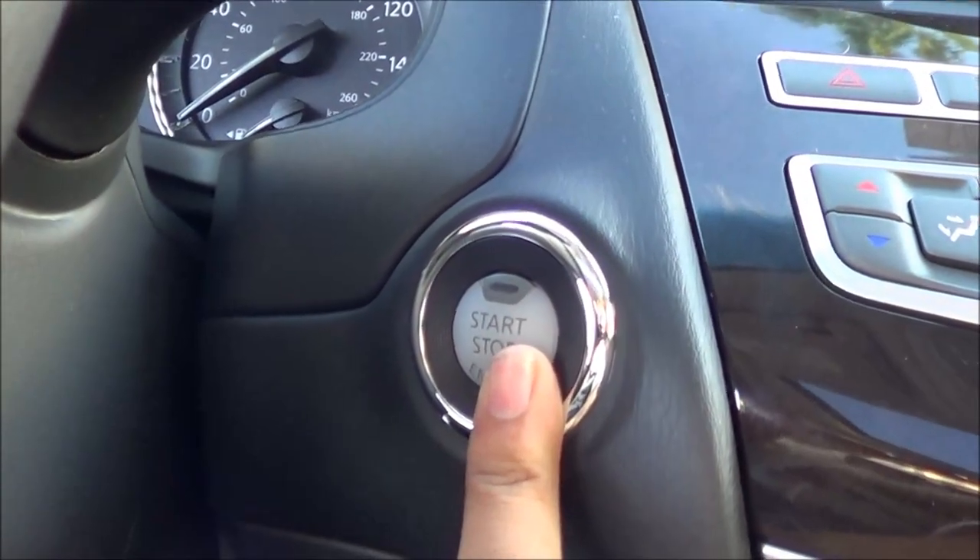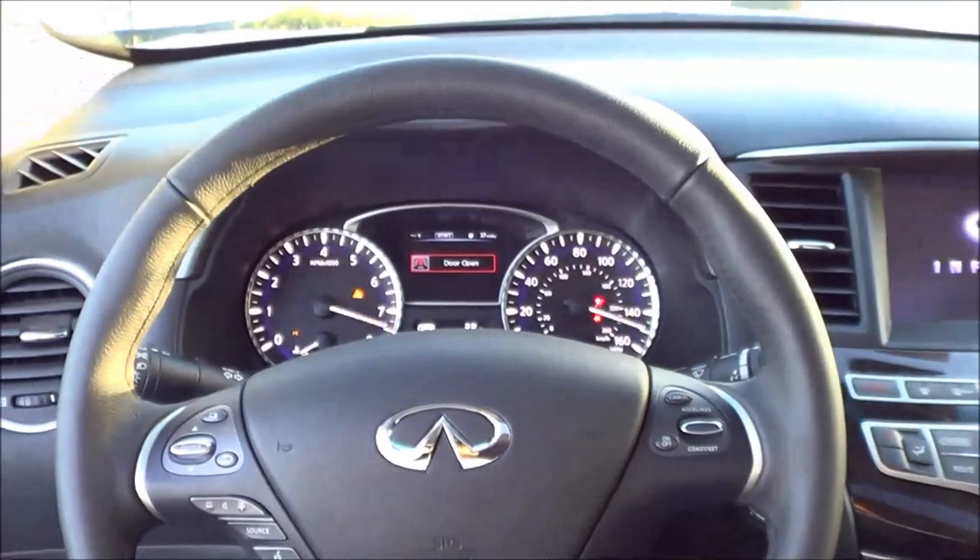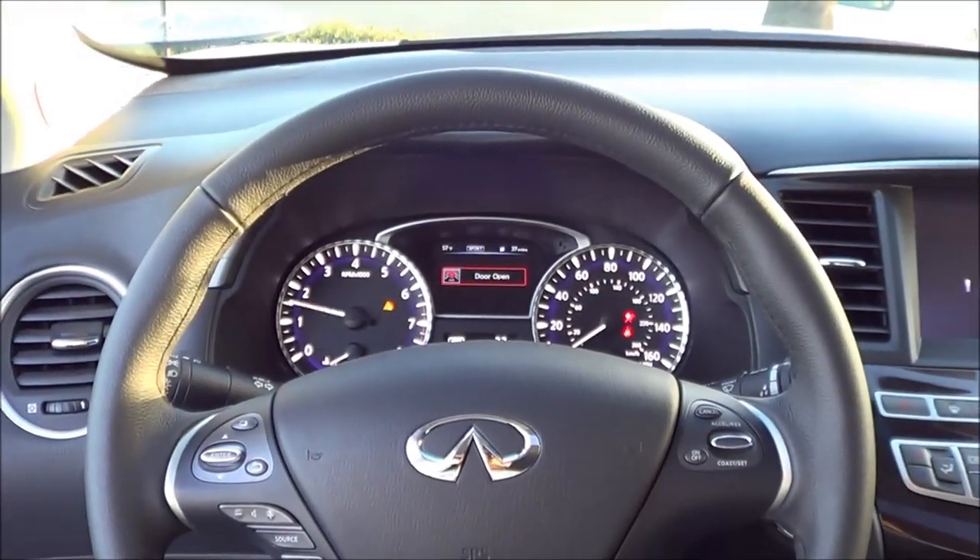You do have push button ignition — just put your foot on the brake and hit the button to start. And what you're hearing is a 3.5 liter V6.